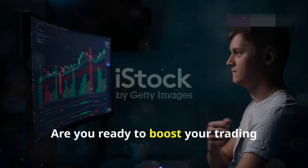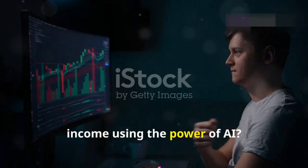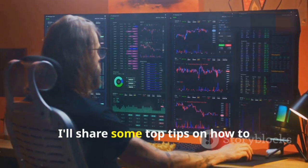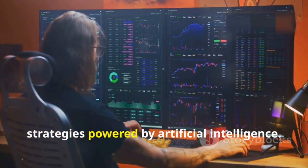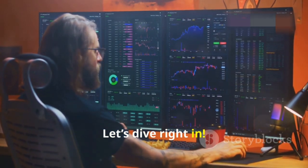Hey there traders, are you ready to boost your trading income using the power of AI? Today I'll share some top tips on how to maximise your earnings with smart trading strategies powered by artificial intelligence. Let's dive right in.